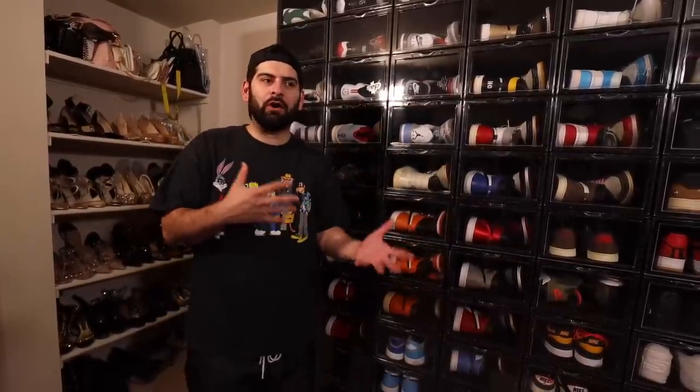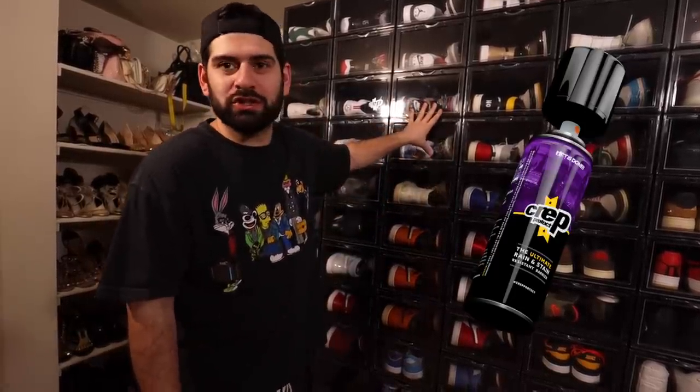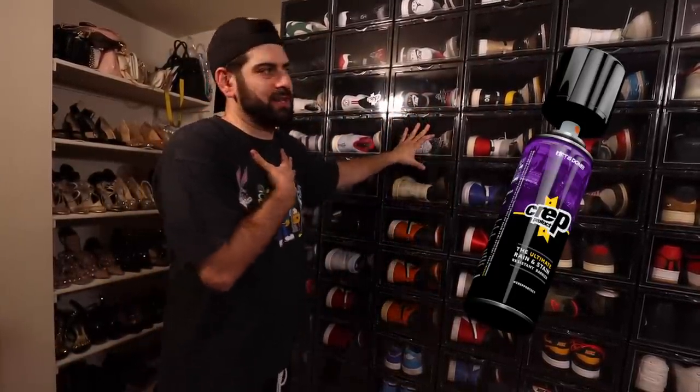Now getting to the sneaker wall. As always, anytime I do a collection video or I'm up here, people always ask, Kais, what are your crates? What's your display? These are the Crept Protect crates. I always mention them, I always shout them out. You guys know I'm a Crept Protect brand ambassador. We'll start from the top over here. First and foremost, we got the Ray Allen Jordan 13.